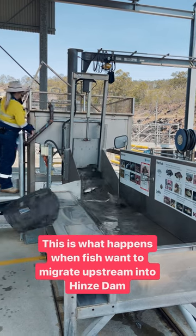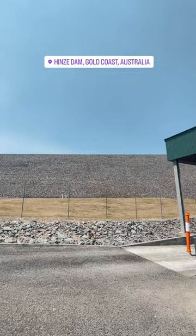This is what happens when fish want to migrate upstream into Hintz Dam. Here at Hintz Dam, we help native fish migrate over the concrete barrier.